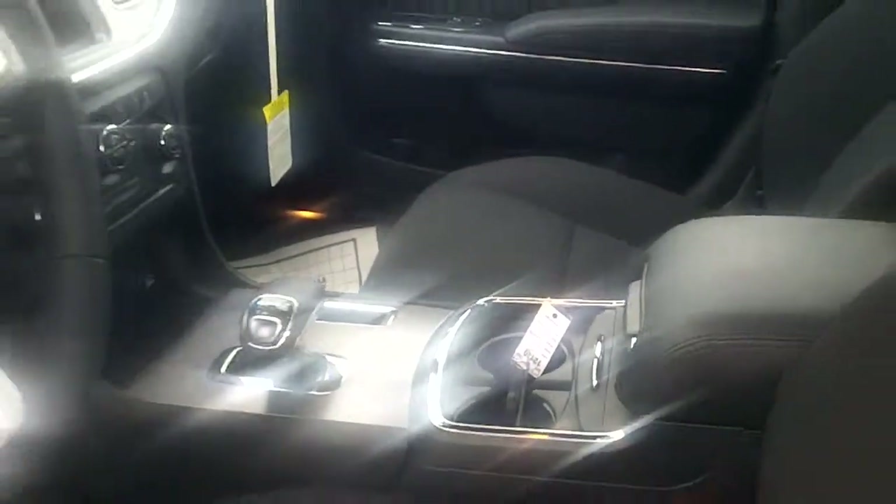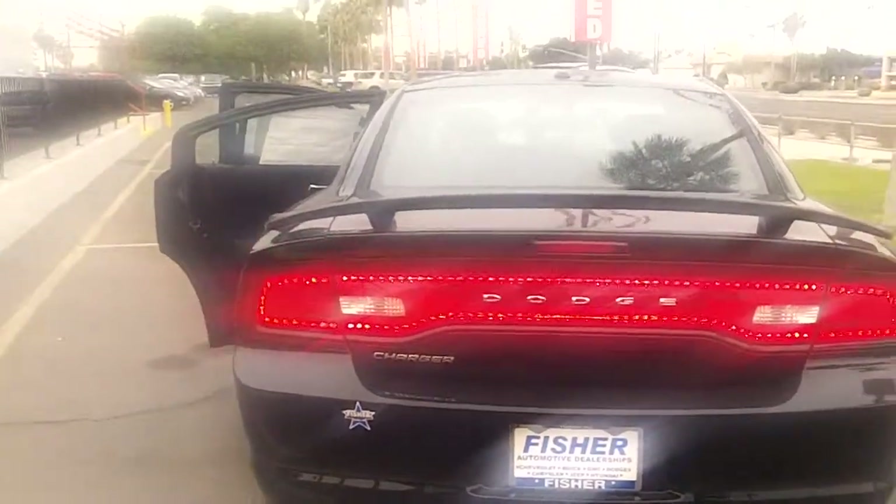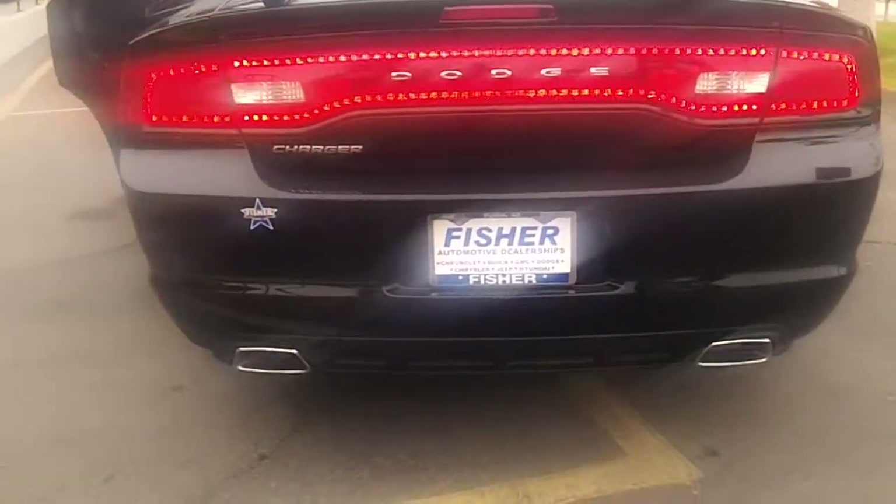This is the back seat — you also have the air vents in the back, seating for three people. Come around the back, you have the aggressive spoiler with the racetrack lights and chrome dual exhaust.